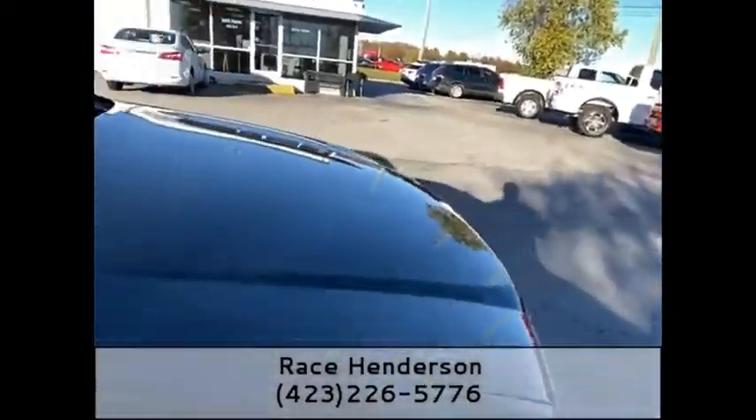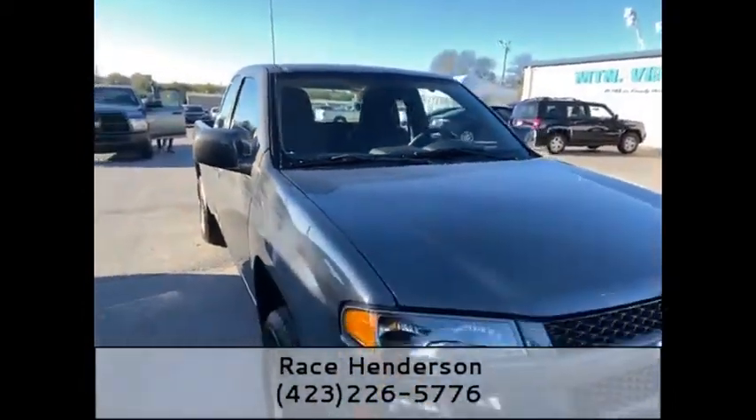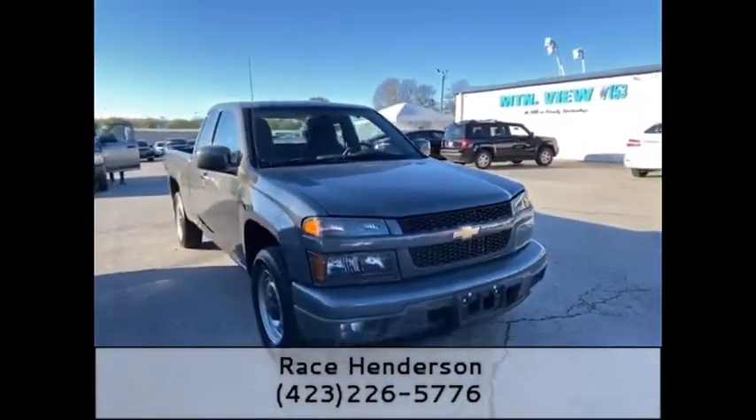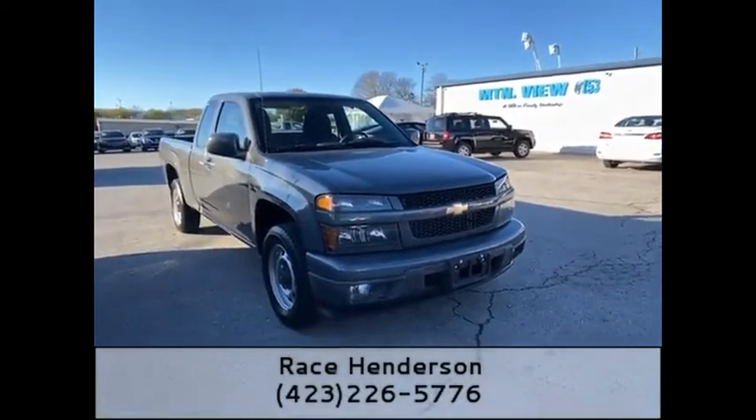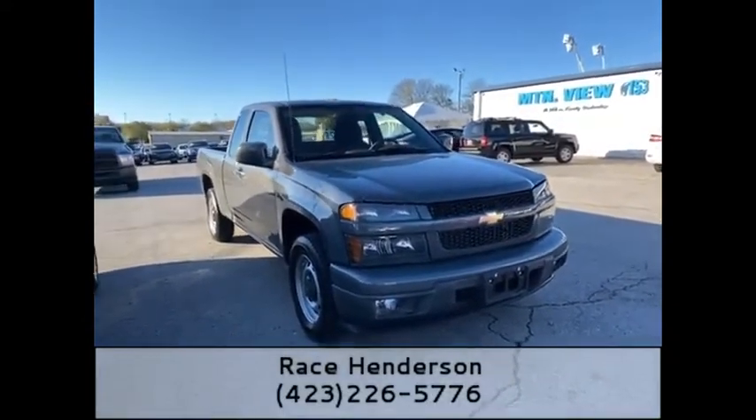Guys, this truck has got leads on the website like crazy — it will not last long at all. If you have any questions, please give me a call at 423-226-5776.